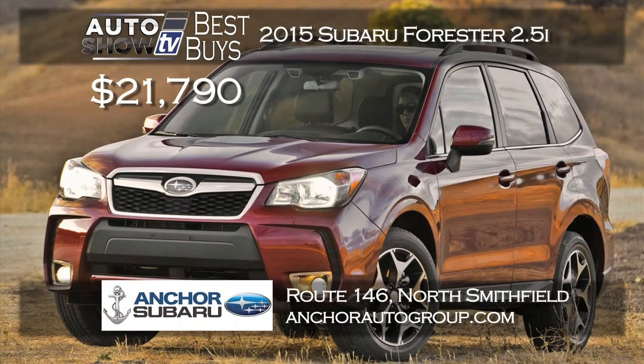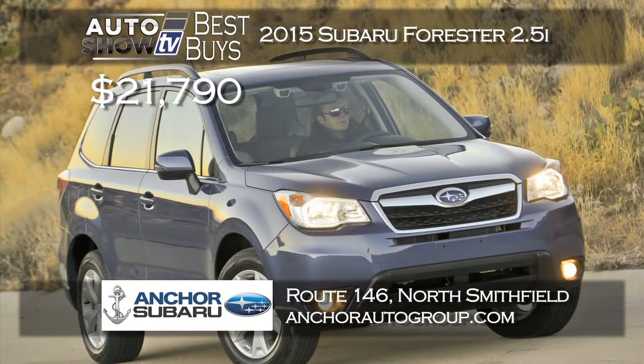If you've been waiting for the new 2015 Subaru Forester, Encore Subaru has them now. Right now they're offering the 2015 Forester 2.5i at just $21,790. What a price. They have lots of trim levels and colors to choose from at Encore, and it includes the Encore lifetime insurance plan.